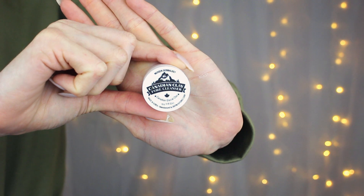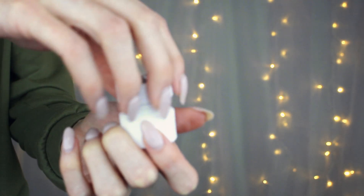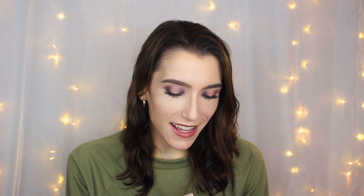The next thing is from Neogen Dermology — it is the Canadian Glacial Clay Pore Cleanser. I've never heard of that brand either, but interestingly it doesn't come from Canada — it's made in Korea.